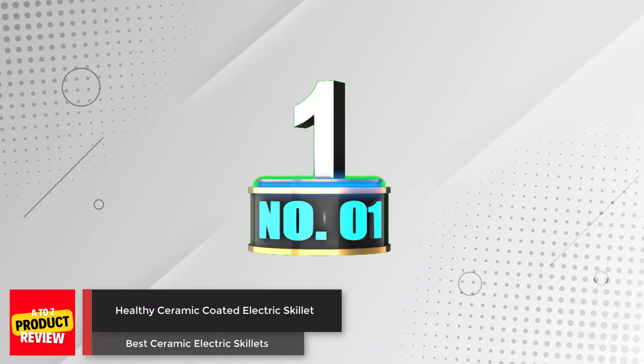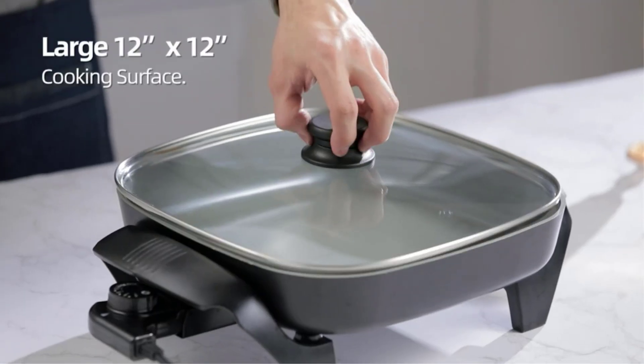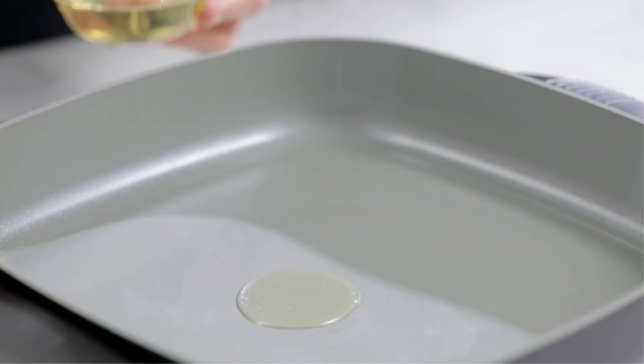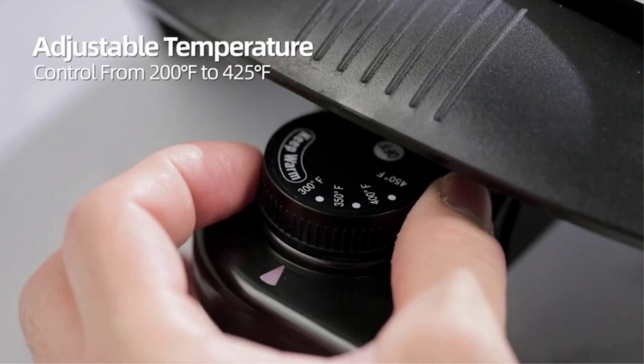Number 1: Healthy Ceramic Coated Electric Skillet. The Elite Gourmet EF-2212 Ceramic Coated Electric Skillet is a versatile and convenient kitchen appliance that allows you to cook delicious meals for the whole family. Its ceramic-coated non-stick surface is not only safer and healthier than traditional non-stick surfaces.